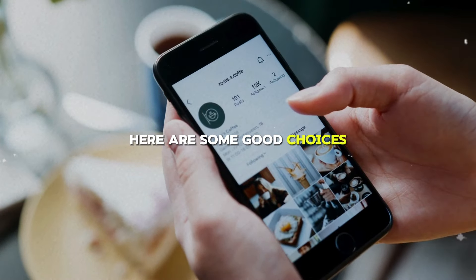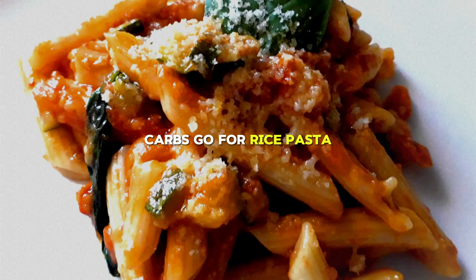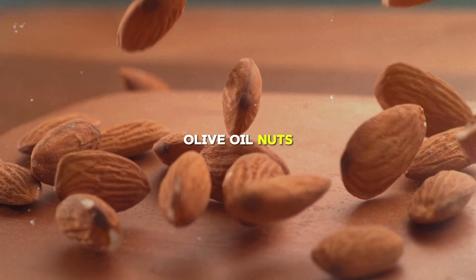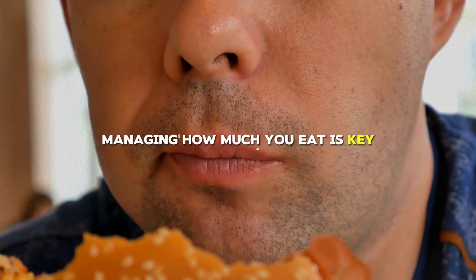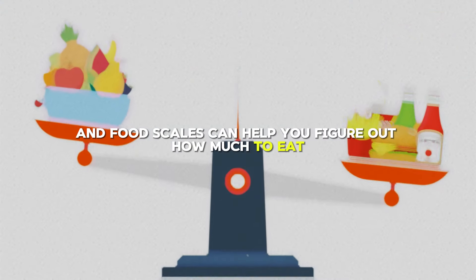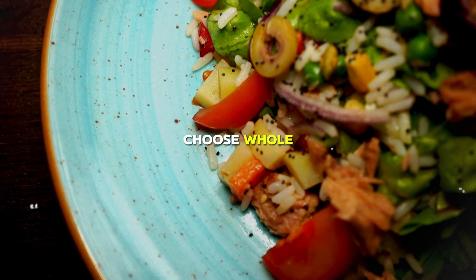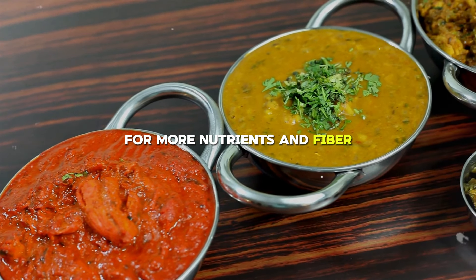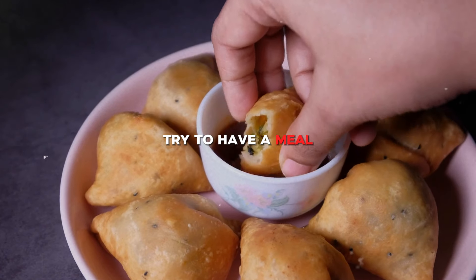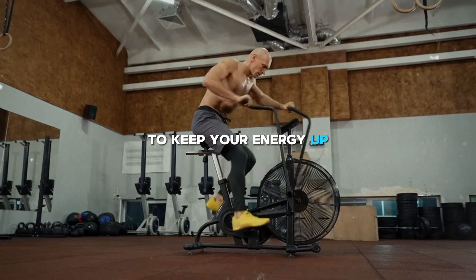Good protein sources include chicken, fish, eggs, dairy, tofu, beans, and nuts. For carbs, go for rice, pasta, oats, fruits, and veggies. For fats, include avocado, olive oil, nuts, and a bit of dark chocolate. Managing how much you eat is key — eat more calories than you burn to gain weight, or fewer to lose weight. Choose whole, unprocessed foods most of the time, and cut back on processed foods and sugary snacks. Try to have a meal or snack every 3 to 4 hours, and pay special attention to eating before and after your workouts to keep your energy up and support muscle growth.